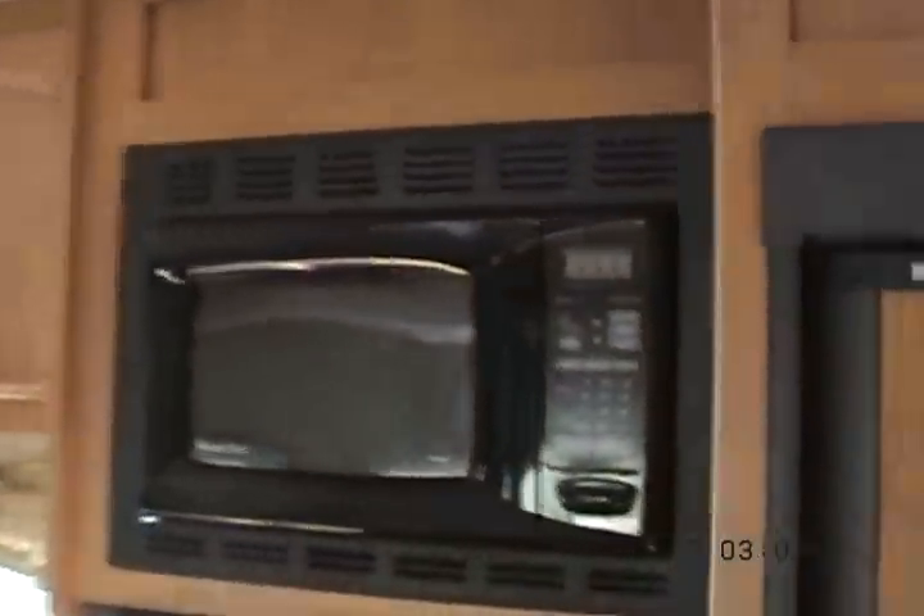Power panel, nice drawers, storage. We've already been in the bathroom. Microwave, stove, oven. AM FM CD stereo with outside speakers and iPod docking. This is a little tray for the TV.